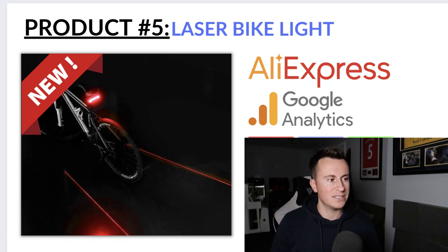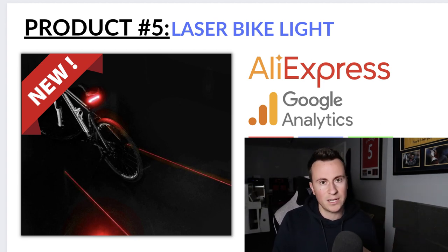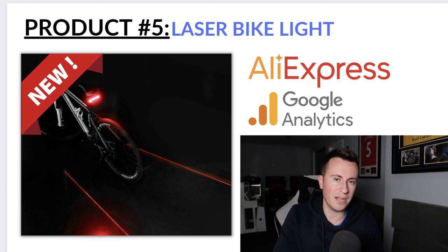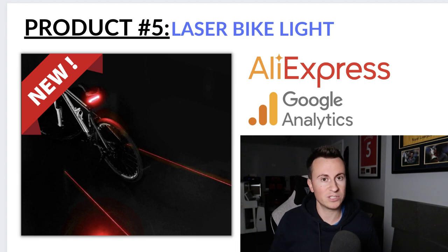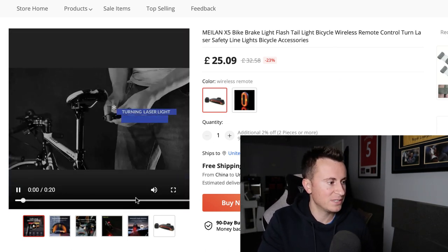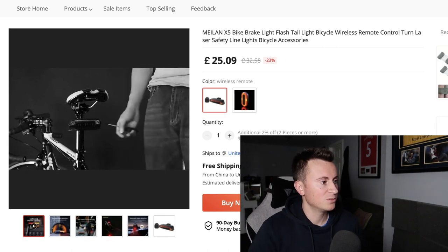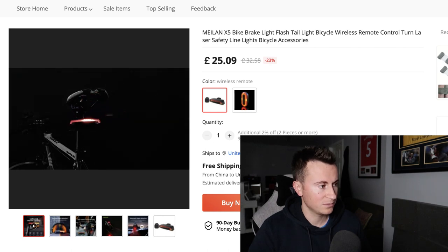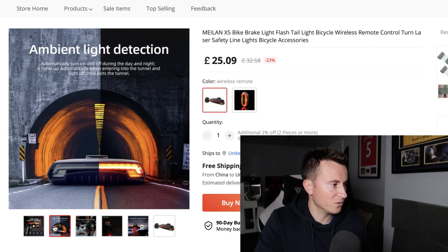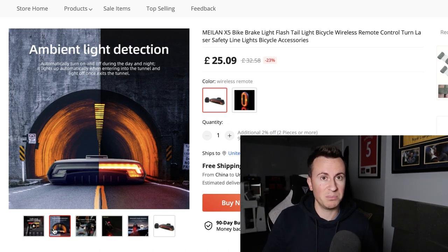The final product is bike lights, which go crazy for Q4 because as the clocks go back it gets darker and people need lights to commute. This particular one has some cooler features — at £25 it's towards the higher end, but the features warrant that price point. It shows you how to fit the light, how it works, and how it can indicate left and right. It also has ambient light detection — all things you could illustrate in your ad — and it's the sort of thing people will see and think 'that's cool, I'll buy that.'